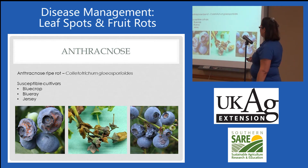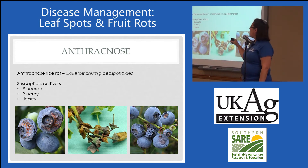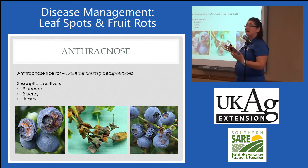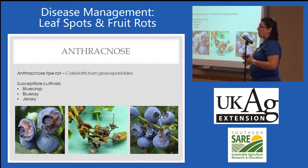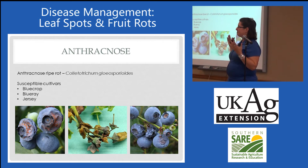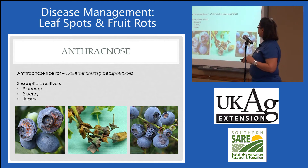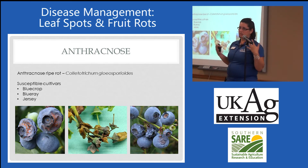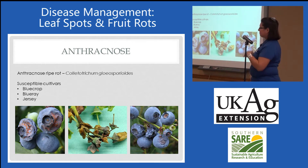In terms of fruit rot diseases, a pretty common one is anthracnose ripe rot. This is the same pathogen that causes one of the strawberry anthracnoses and also bitter rot of apple. It's pretty widespread — we also see it causing a lot of different rots in wild fruit and berries. Our common varieties are pretty susceptible, but a clean field is really going to keep it down. It's not one I would worry about a whole lot unless you have an air circulation issue.